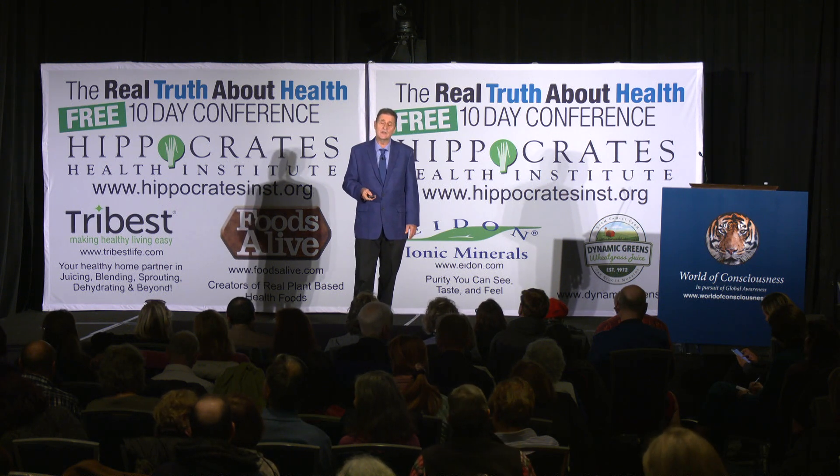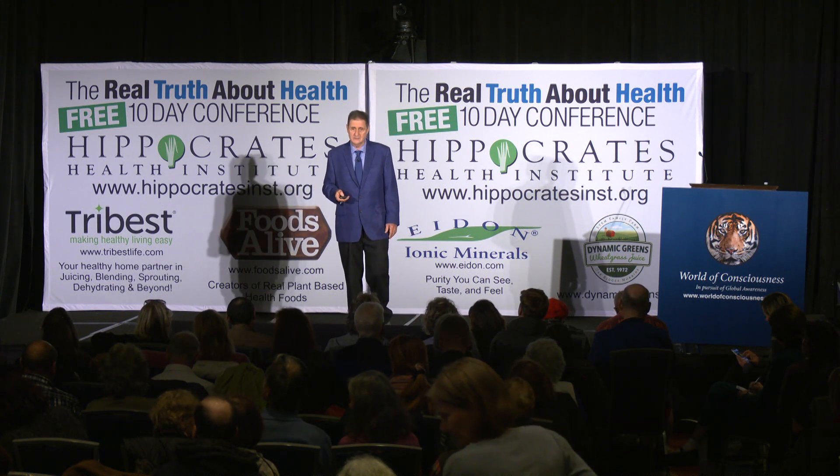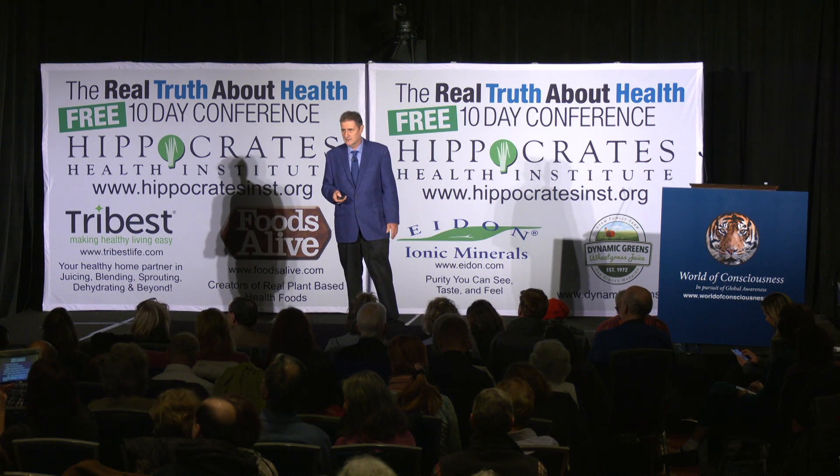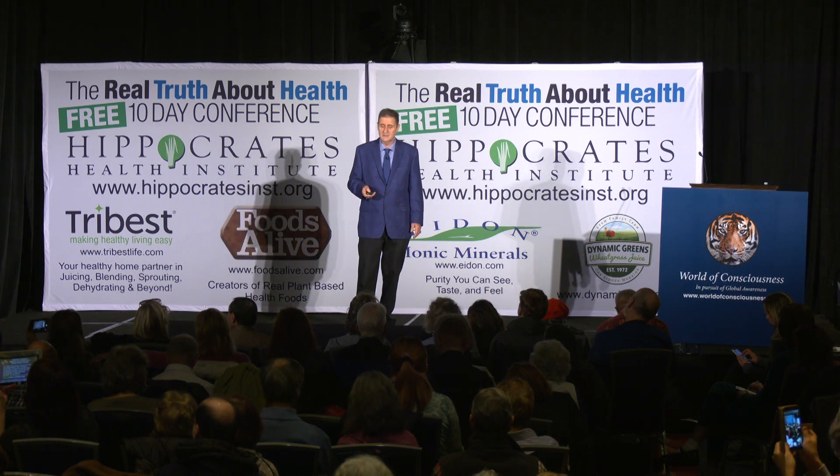Zinc was also found to be low in Alzheimer's brains, so we need to make sure we get that. Of course, these minerals are used all over the body for many functions other than antioxidant functions.